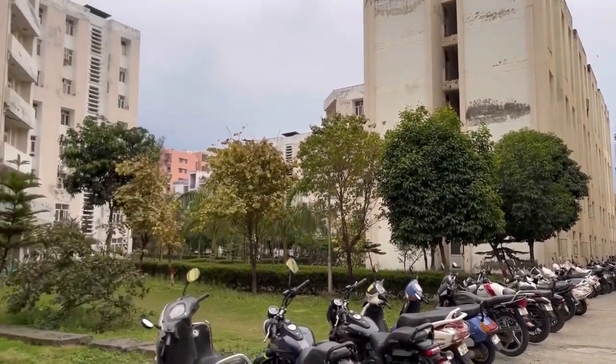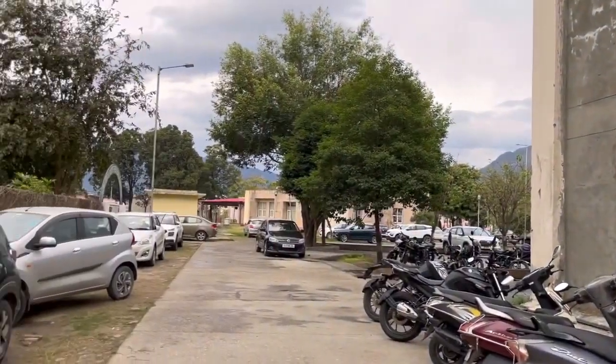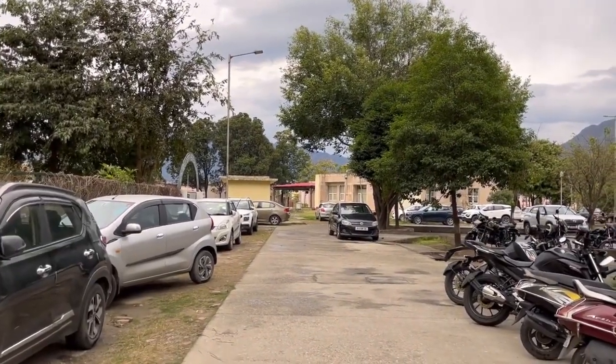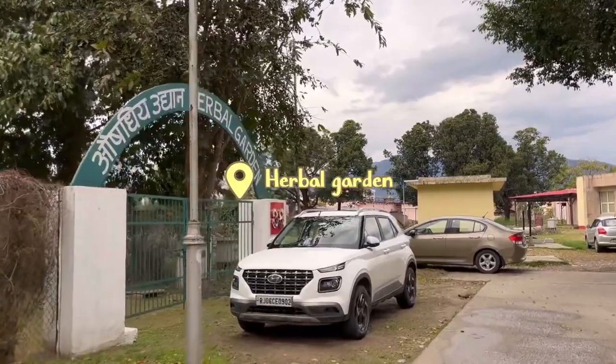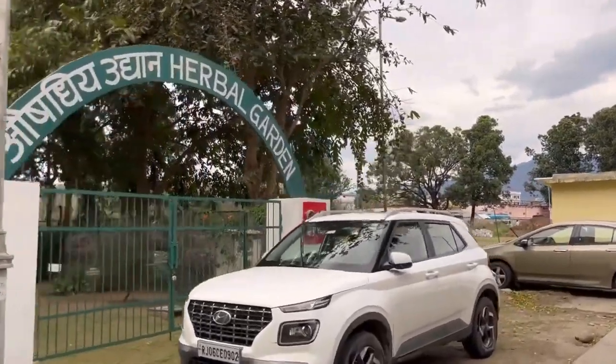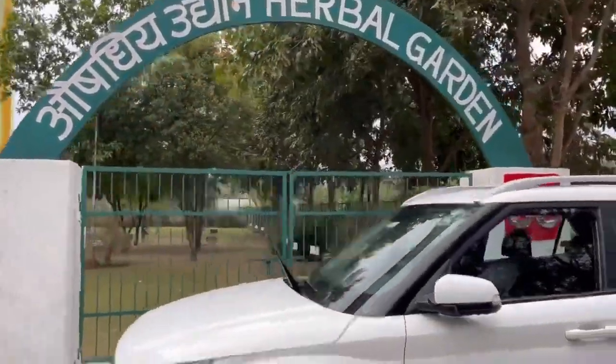This area is called the intersection because apparently different parts intersect here. And this is the botanical garden — or more specifically, the herbal garden — where we have never actually been taken inside. But apparently, many medicinal plants and other plants grow here.